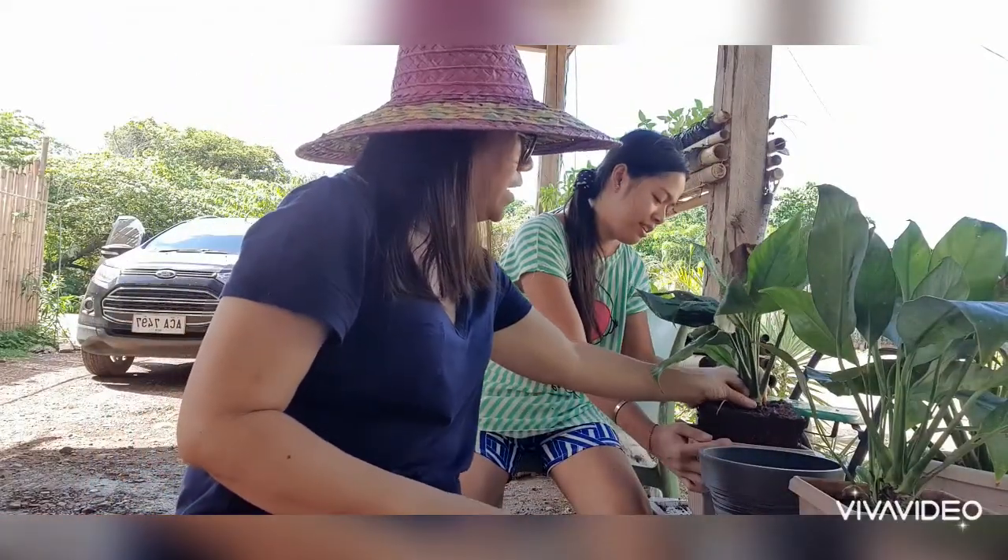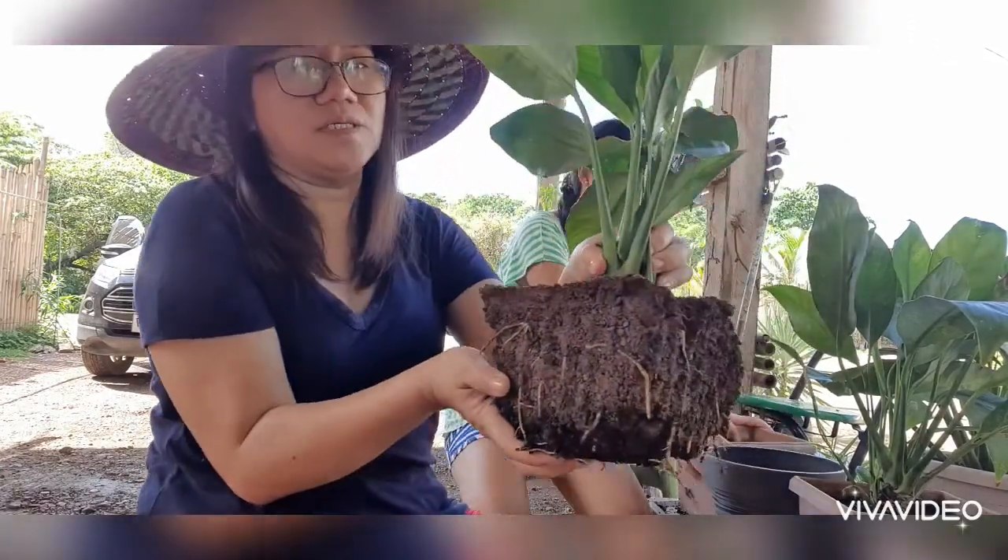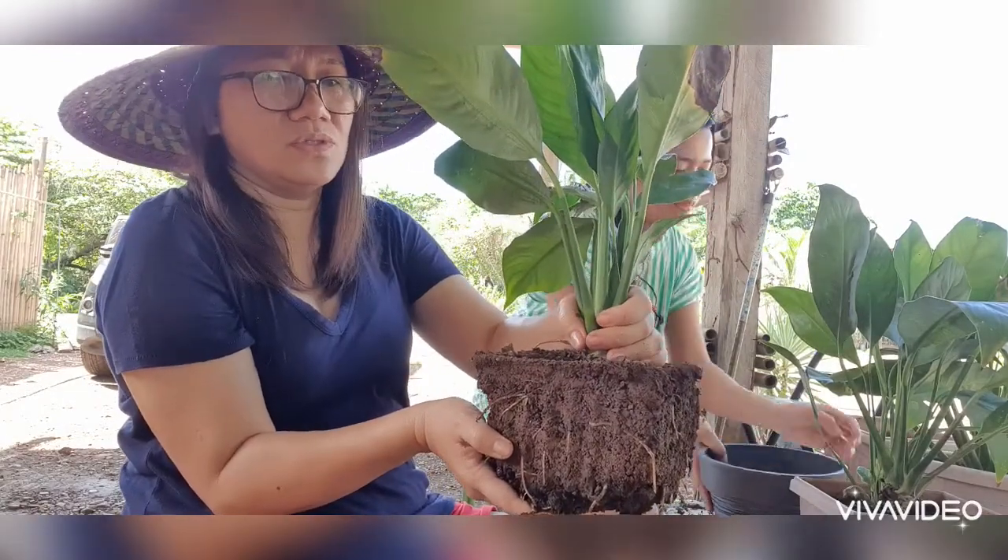Nika is great — look, she got it out whole! But since the soil isn't very rich, we'll reduce the old soil and replace it with fresh soil.